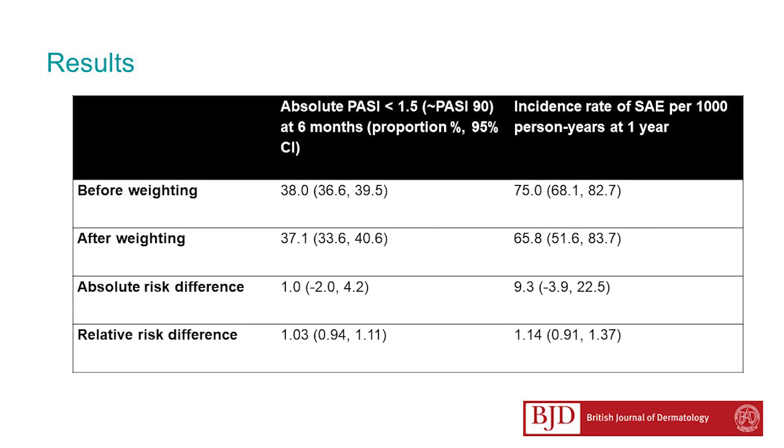We calculated a risk difference for PASI below 1.5 of 0.95%, with a 95% confidence interval between negative 3.91 to 22.5%. For incidence of serious adverse events, a risk difference of 9.27 per thousand person years, with a 95% confidence interval between negative 3.91 to 22.5.